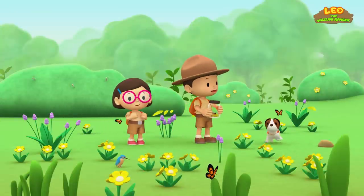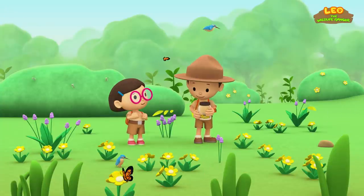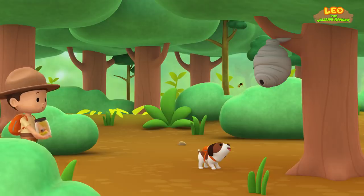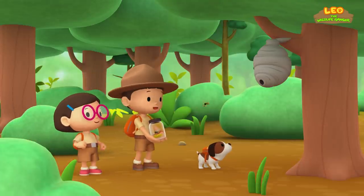Here we are at the flower field. I see flowers, butterflies, birds, but no bees. Let's try to look for a beehive in a tree. What is it, Hero? You already found a beehive? Great work!